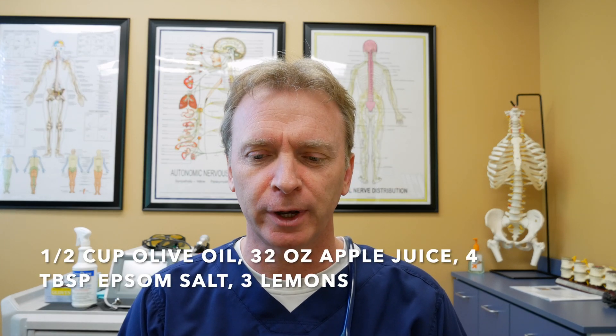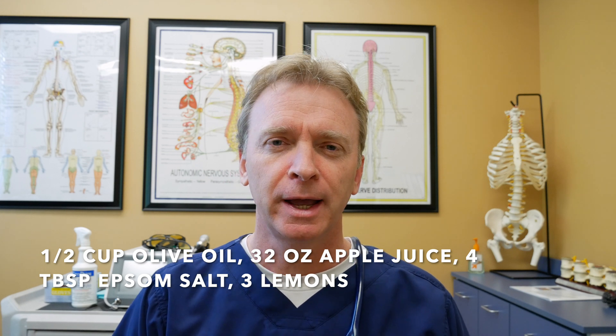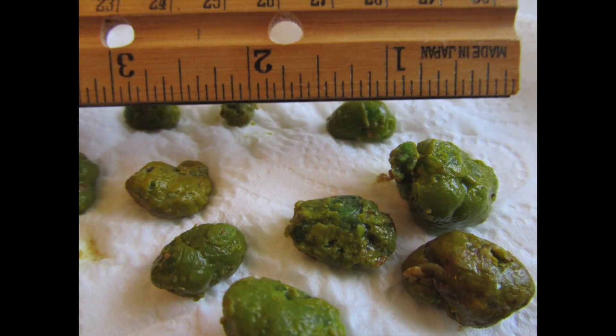A gallbladder flush is a very popular procedure in alternative medicine. Basically, you take a lot of oil overnight and the next morning you have a lot of bowel movement in which you'll find supposedly gallstones. These are going to be all various sizes — some small, some big — usually stained green or brown in color, and they are distinguishable from the regular bowel movement in the toilet.